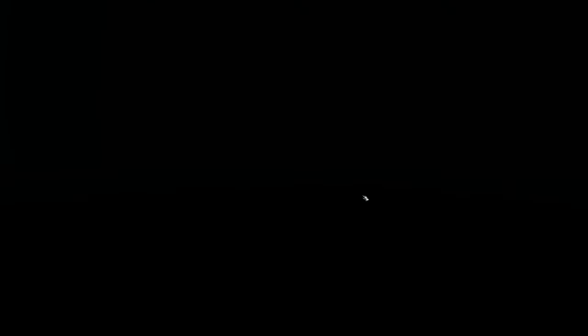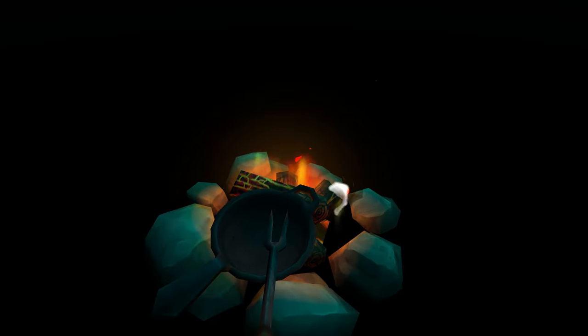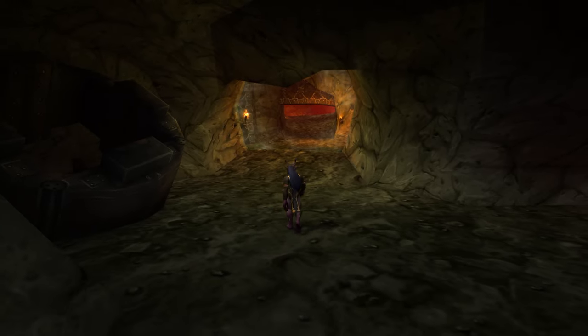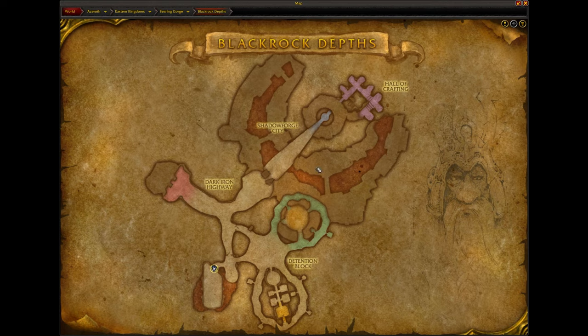This is definitely going to be number four on my list, and this is another liminal space that I love. One of my other favorite liminal spaces in all of World of Warcraft has to be behind the Blackrock Depths portal in the Blackrock Depths dungeon. Where I'm currently at is actually right behind the portal here, but I'm not in the regular Blackrock Depths — I'm actually in the Dark Iron Dwarves starting area zone.